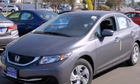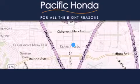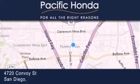We invite you to contact us today to learn more about this vehicle. Pacific Honda is located at 4720 Convoy Street in San Diego.